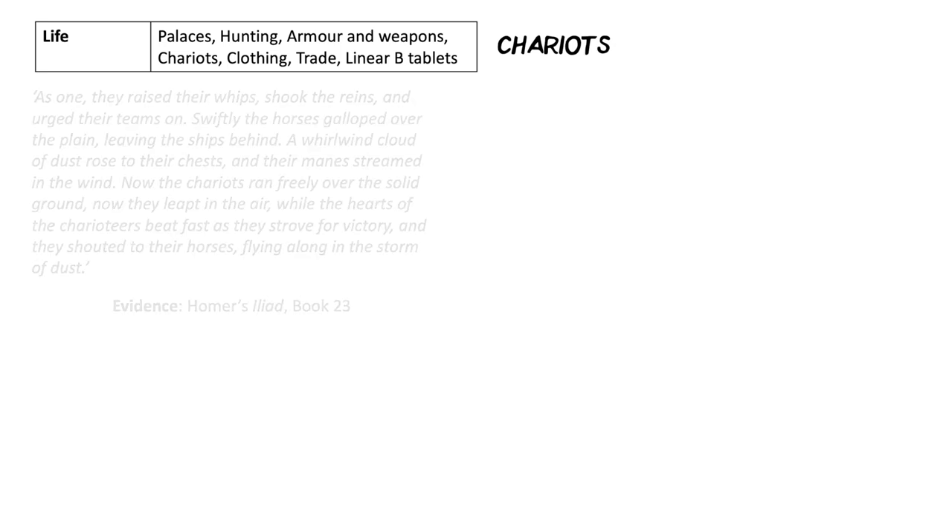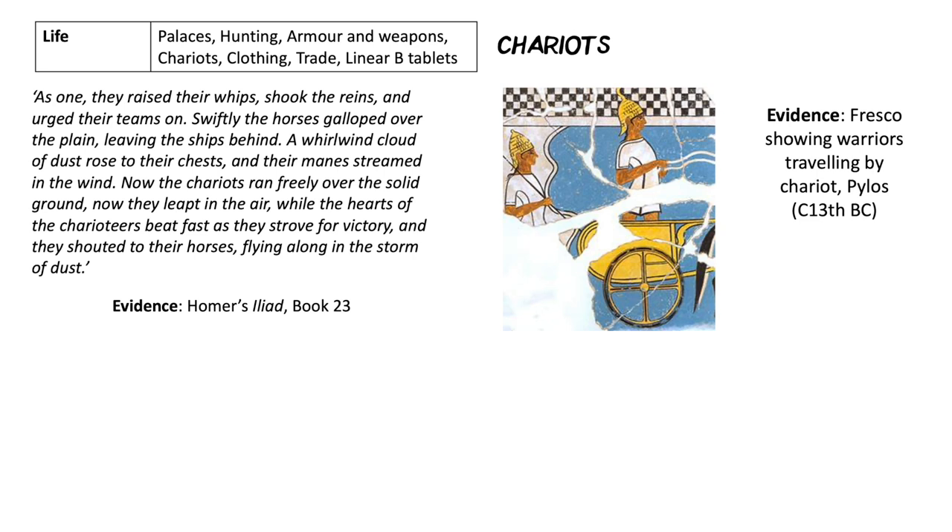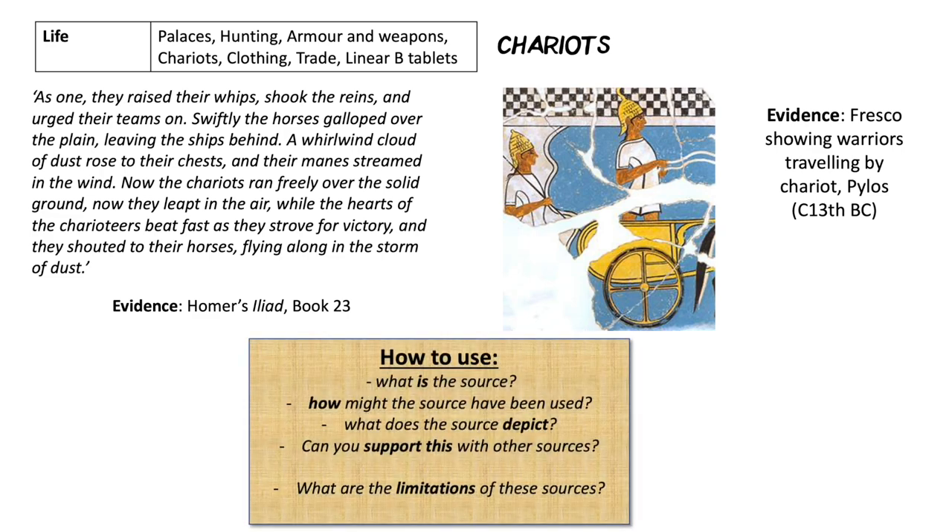From Homer's Iliad we hear about chariots being used to get to the battlefield, and also to collect booty from fallen enemies and return home. We've also got another fresco, quite well restored, showing warrior figures travelling by chariot, which seems to back up the Iliad's evidence — comparing pieces of evidence to support each other. So overall: think what the source is, how it was being used — one's a story for entertainment, one's something to entertain you on the wall — can we support these with other sources, and what are the limitations?